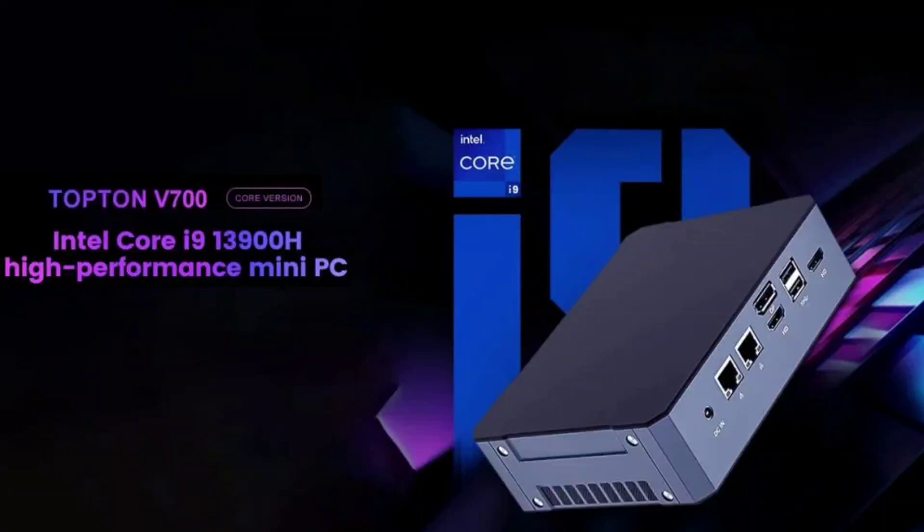Topton has recently unveiled the V700 Mini PC for the global market. This new Mini PC comes with a powerful 13th Gen i9 processor and has a reasonable price tag. The Topton V700 boasts a high-performance Intel Core i9-13900H processor.